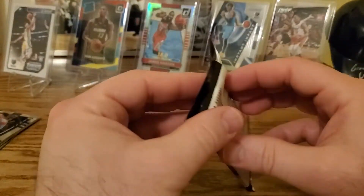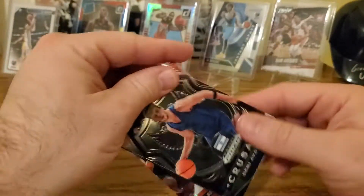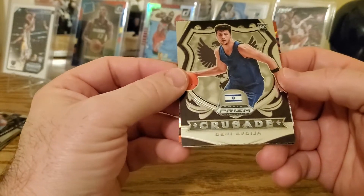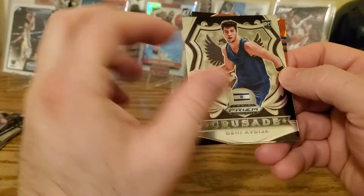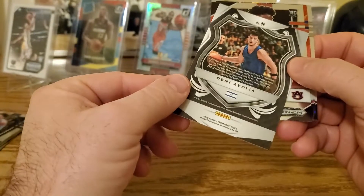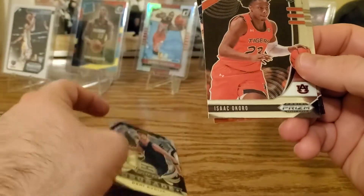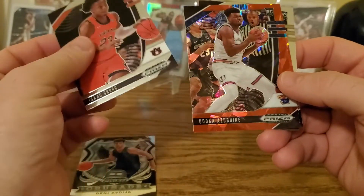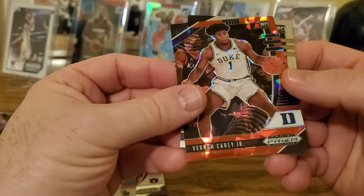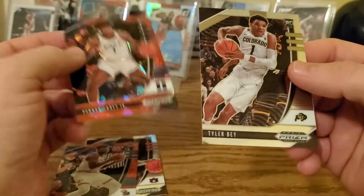Don't know too many of those players. Got a crusade starting off — Deni Avdija, he's from Israel, there's the Israeli flag. He's supposed to be good. Then Isaac Okoro, a red ice of Udoka Azubuike, and another red ice of Vernon Carey Jr. from Duke — nice card. Got Tyler Bey too.